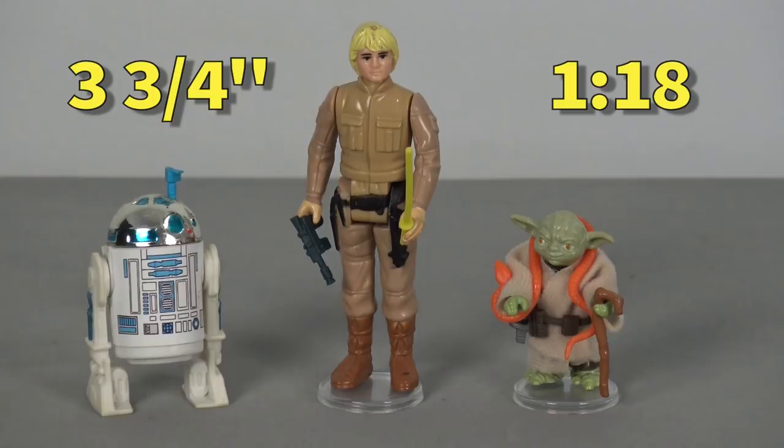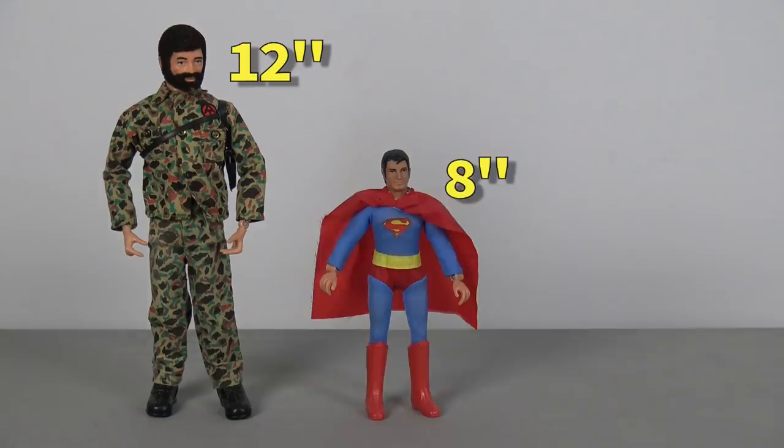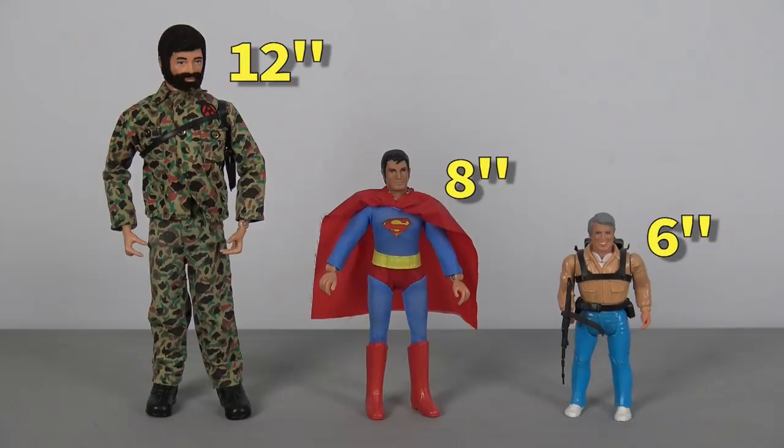The 1:18 scale is also a standard scale, much like the 1:6 scale, the 1:9 scale, and the 1:12 scale. Toy companies like to use standard scales because their designers often sculpt toy parts in a larger scale, in order to achieve greater detail, and then use a pantographing tool to scale them down, and by using standardised scales it makes the engineering equations easier to figure out.